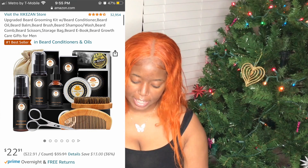Our next gift is for him — the upgraded beard grooming kit with beard conditioner, beard oil, beard balm, beard brush, beard shampoo/wash, beard comb, beard scissors, storage bag, and a beard ebook guide on how to take care of your beard. It's a cute little package and it's $22.91. Great gift for him — or her, if she's got a beard, no judging.